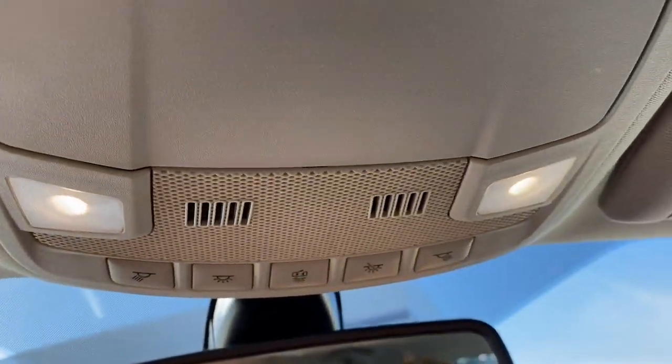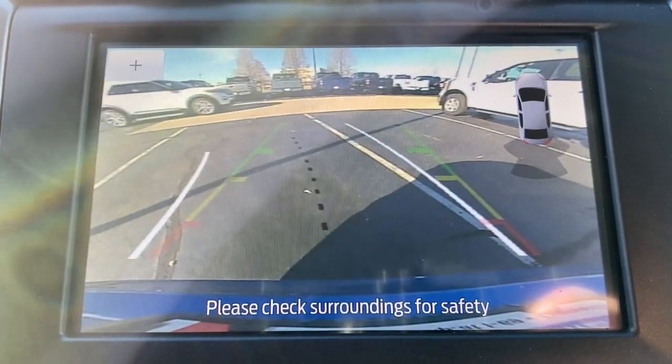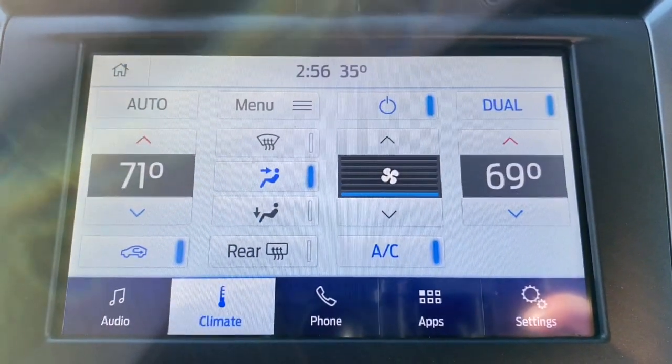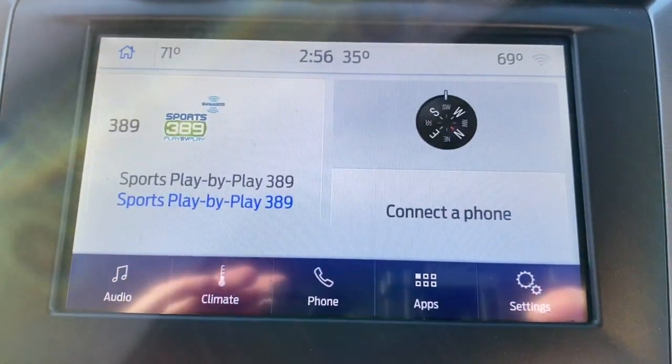The following are some of this vehicle's highlighted options: Pre-Collision System, Proximity Key Entry, Keyless Entry, Lane Keeping Assist, Backup Camera, Remote Engine Start, Power Driver Seat, Aluminum Wheels, Dual Zone AC, and Blind Spot Monitor.